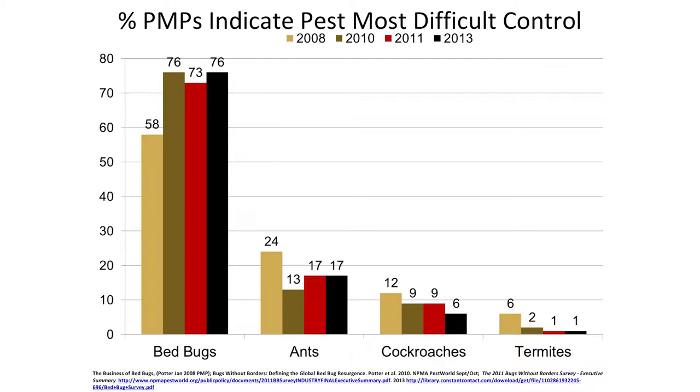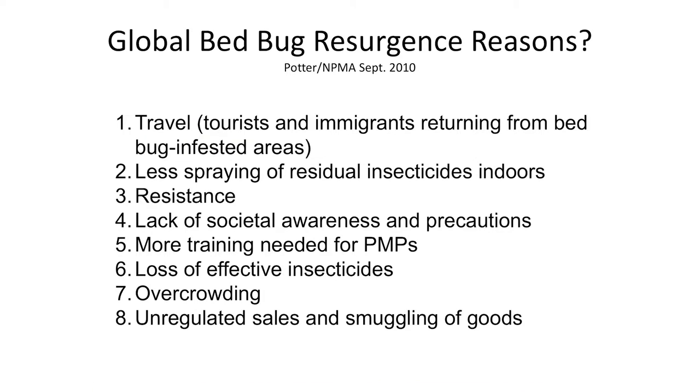Bed bugs are now considered the most difficult pest to control in the indoor environment. Why did this resurgence occur? As Mike Potter likes to say, it's a perfect storm. We are very actively traveling — we're a global society, visiting places where bed bugs didn't necessarily go away in the 40s and 50s. We're not spraying as much indoors. In the 50s and 60s we might have sprayed down a whole wall for cockroaches; now we target cracks and crevices. Most sprays — bed bugs are resistant to pyrethroids at least.